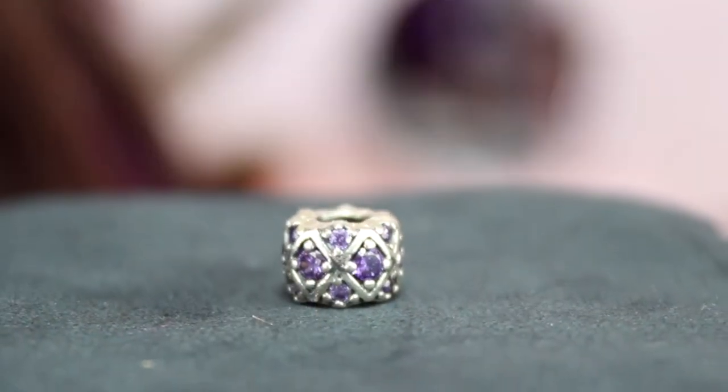I'm going to show you guys what charms I got. I basically got one of those little round things to put at the end of the bracelet. The first one I got is full of purple gemstones — I think this was my birthstone.